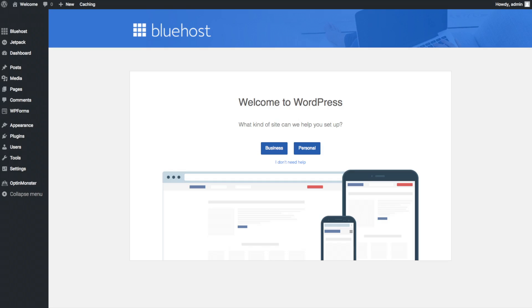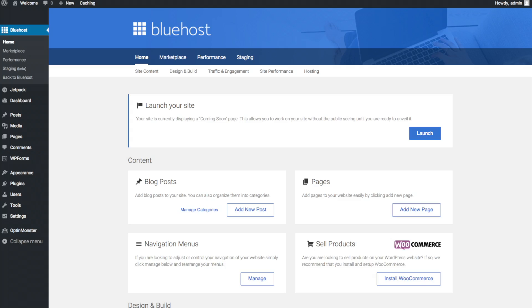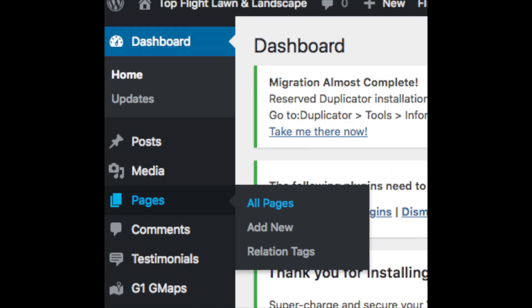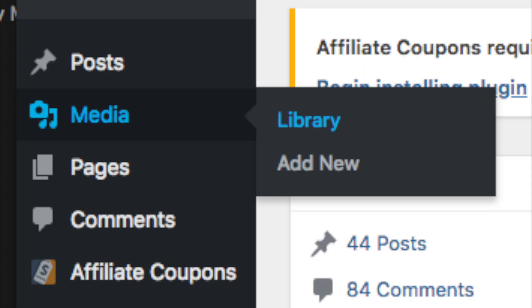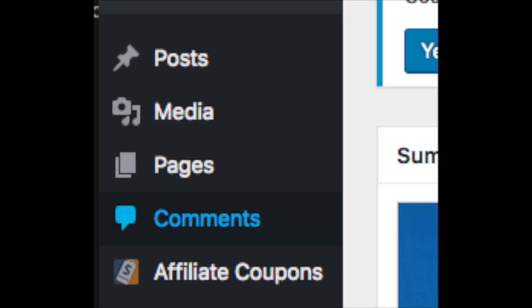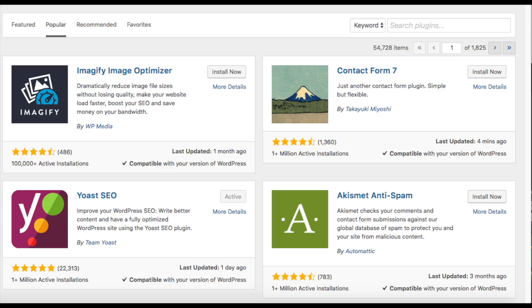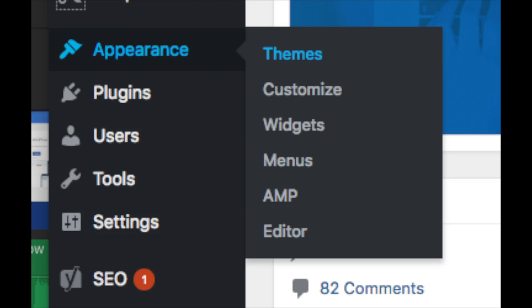Once you click that and log in, you'll be at the WordPress dashboard. It'll ask you a few questions — if you don't need help just click that option. You'll see where you can add new blog posts, add new pages, change your navigation menus, and if you want to sell products, you can install WooCommerce. On the far left you'll see tabs — hover over them and get to learn them. Posts is where you add new posts, Pages is where you add new pages, Media is where your uploaded images show, Comments is where you view comments, Plugins is where you install plugins for almost any customization or feature, and Appearance is where you change the look of your theme or switch to a premium theme.